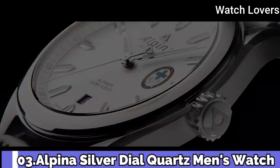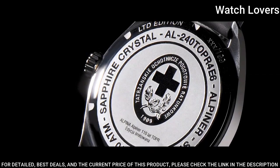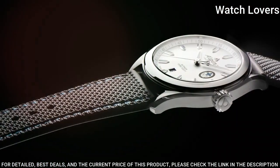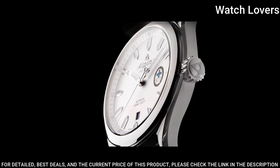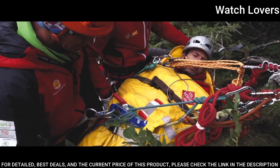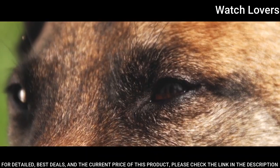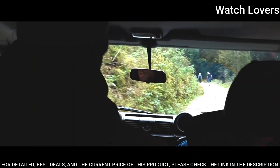Number 3: Alpina Silver Dial Quartz Men's Watch. Stainless steel case with a stainless steel bracelet. Fixed stainless steel bezel. Silver dial with luminous silver-toned hands and index hour markers. Dial type: analog, quartz movement. Scratch-resistant sapphire crystal, screw-down crown. Case size: 42mm. Case thickness: 9.4mm.